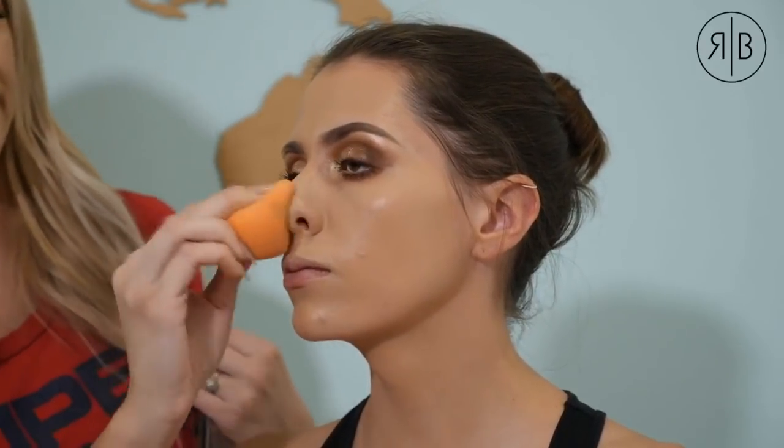Melissa says she always finds foundation is an issue around the nose — looks dry and settles in pores even with primer. It might depend on what primer she's using; sometimes makeup works on one person and not another. The answer is to experiment: try different products, moisturize your nose well, and do masks to help with that area.